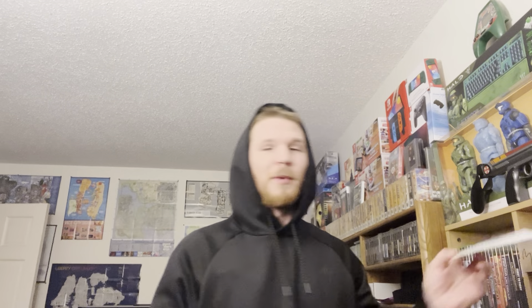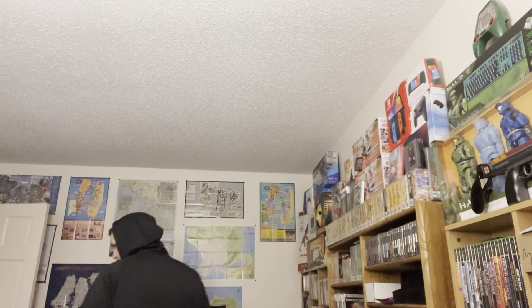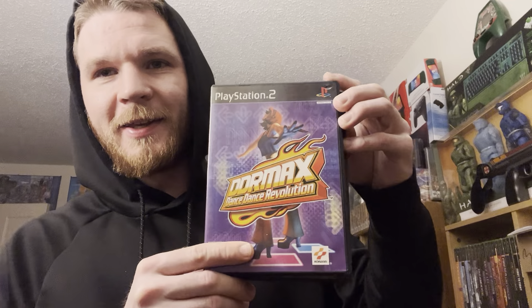Got another Switch here - Alice Gear, brand new sealed. I don't know how I came up with 'swield,' never said that in my life. A lot of two - Dance Dance Revolution and Dance Dance Revolution Extreme on PS1.